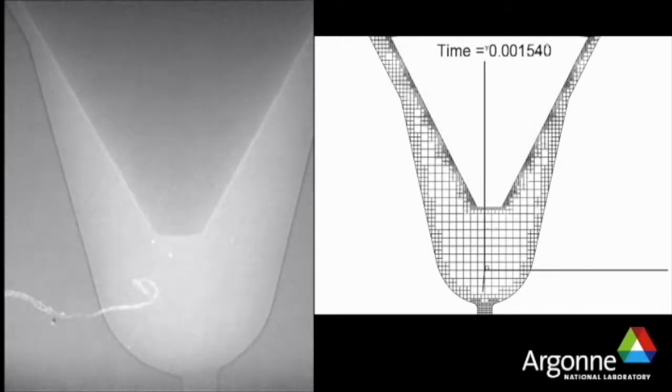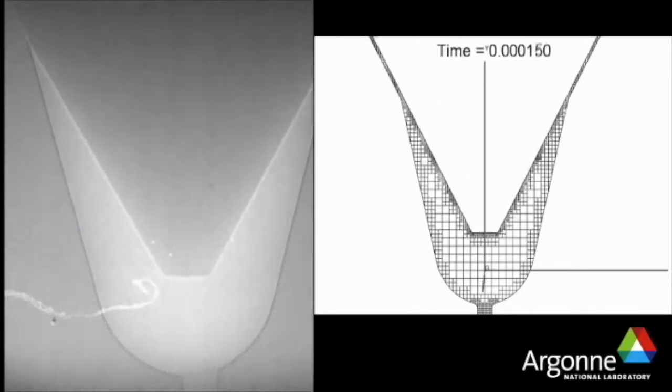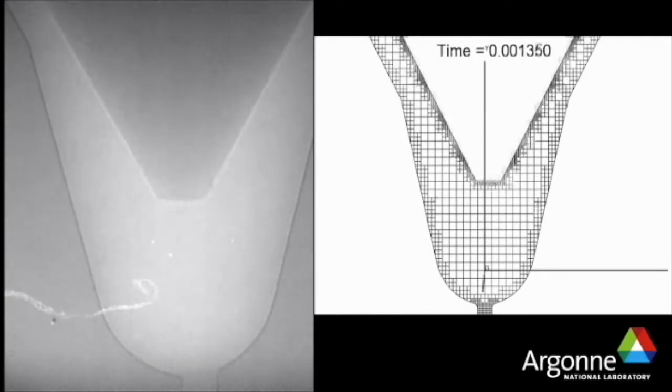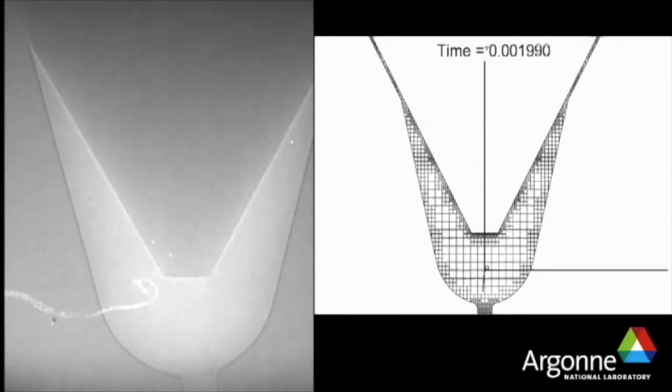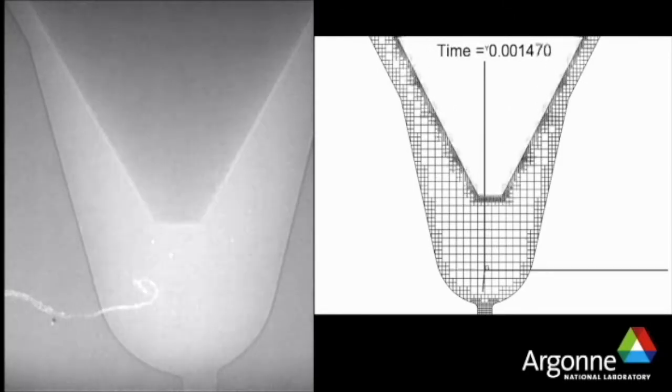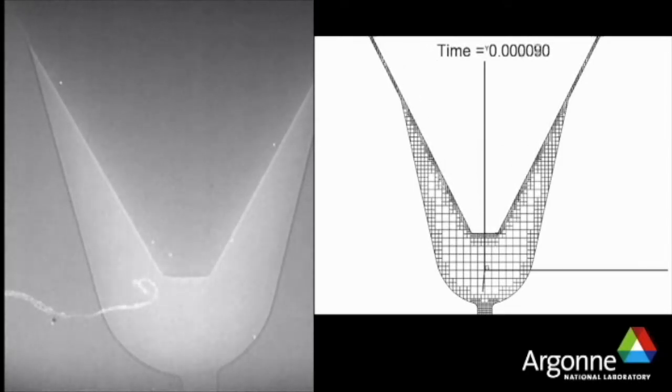The right panel shows the first-of-its-kind simulation to capture the influence of this wobbling on in-nozzle fuel flow development. The simulation demonstrates that for single-hole research diesel fuel injectors, the needle wobble does not influence the in-nozzle fuel flow and fuel spray development.